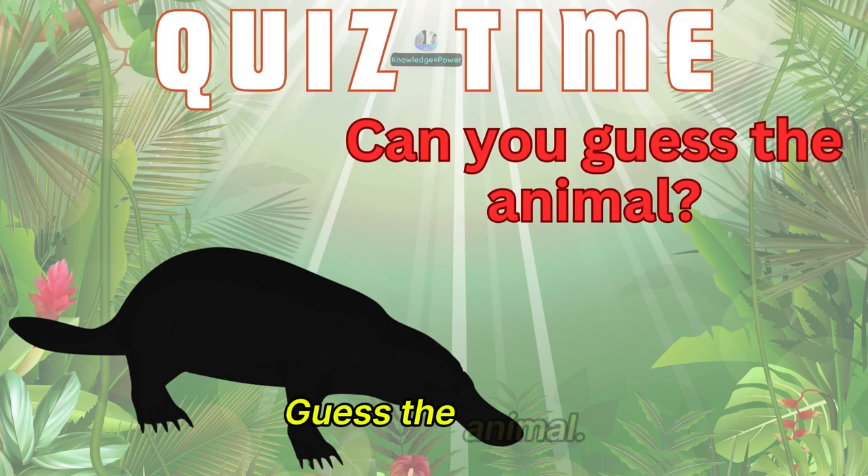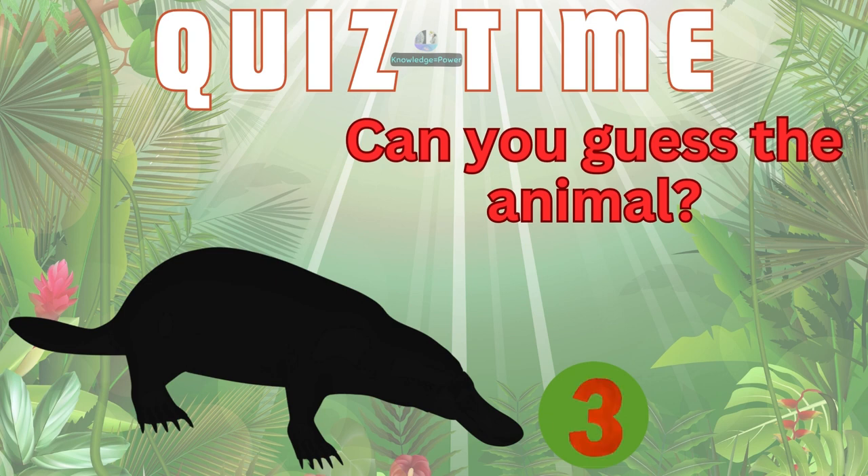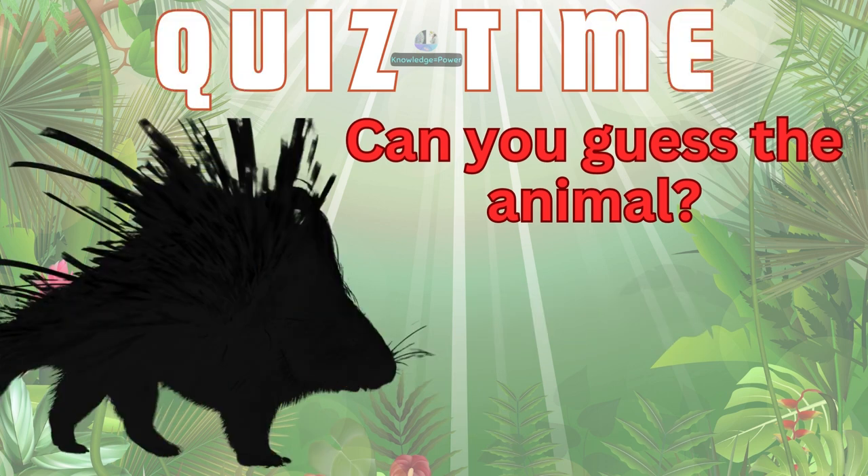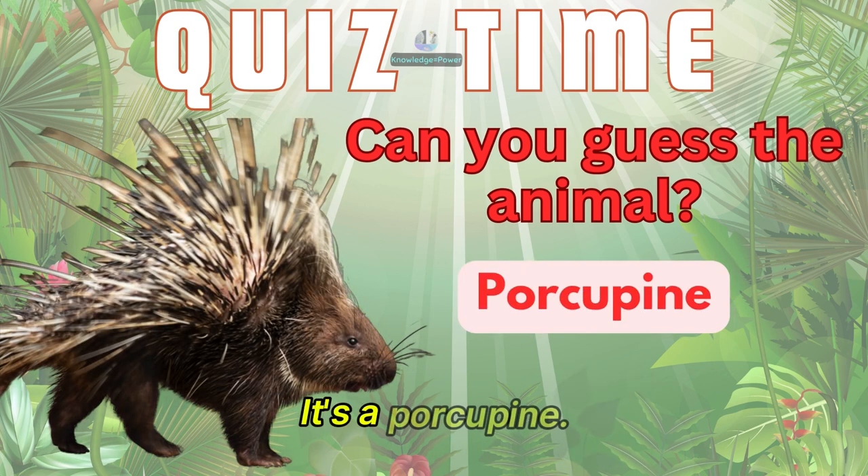Guess the animal. It's a platypus. And this one? It's a porcupine.